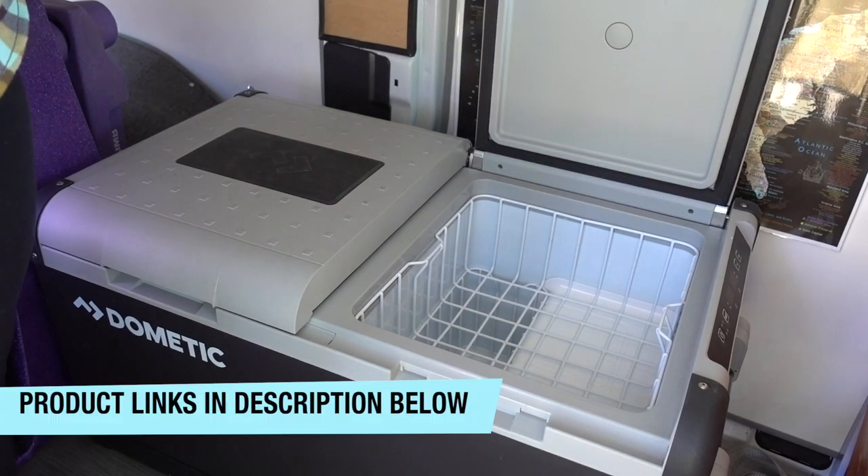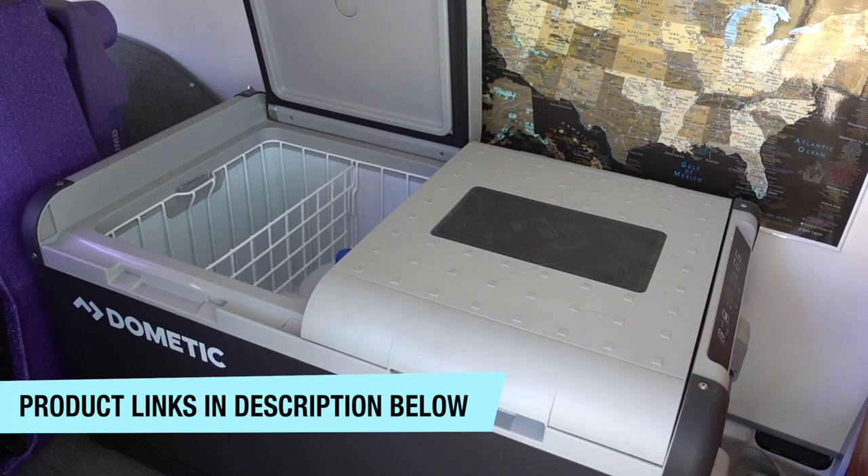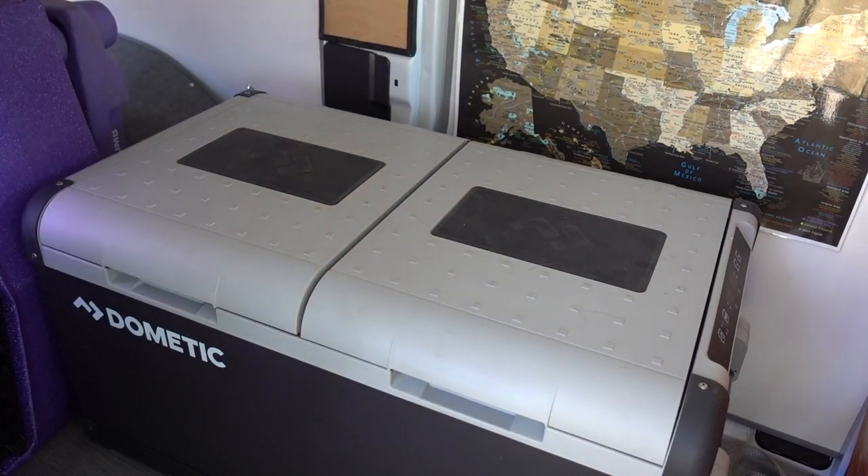One of the biggest pros is that I'm always ready for anything. Around here I love Trader Joe's but I don't have one close to me. So if I'm out driving and I see one, I can stop in and stock up, turn on my fridge freezer, and that stuff can sit in there all day — even if I have a client after — and it's not going to defrost.